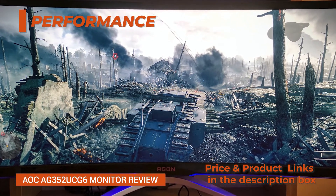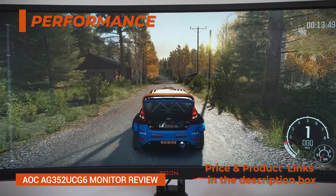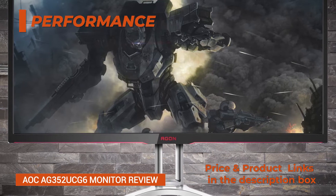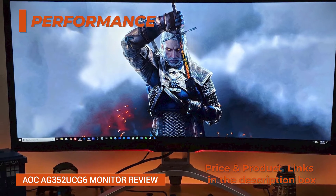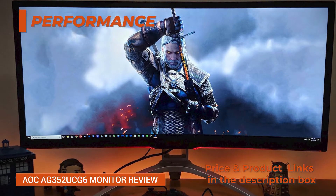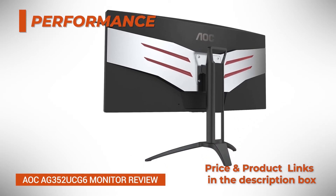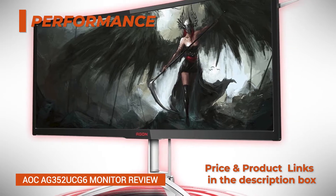Nevertheless, the amount of trailing is tolerable as in return you get such deep black colors. In the OSD (on-screen display) menu, you can set the overdrive setting to off, weak, light, medium, and strong. This setting can improve response time speed and we recommend putting it to medium. If you select strong, inverse ghosting (overshoot) starts to appear, which can be more annoying than the initial problem. This also varies between games, so choose accordingly.